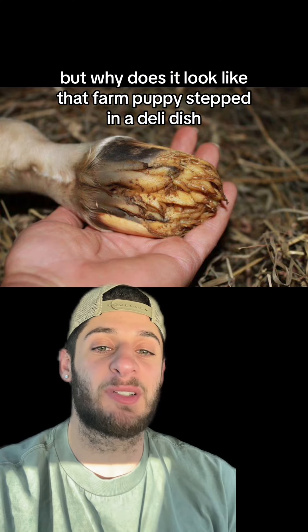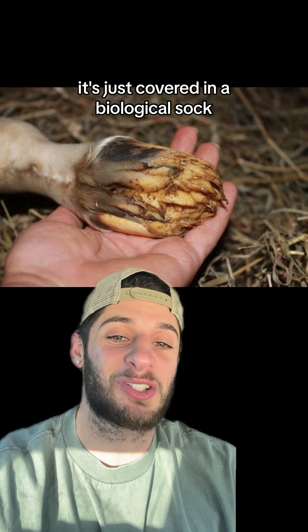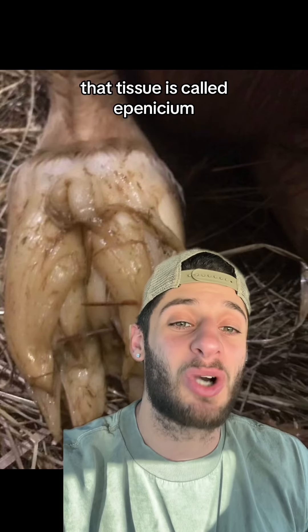But why does it look like that farm puppy stepped in a deli dish? Well, get this — the hoof is still there. It's just covered in a biological sock. The reason that gooey glove is there is so the pony doesn't shred up her mother's insides on the way out. That tissue is called eponychium.